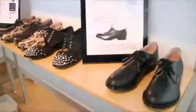Hi, I'm Alicia Gentile for Shoes TV. I'm here at CORE to check out the Penelope & Coco Fall 2012 line.